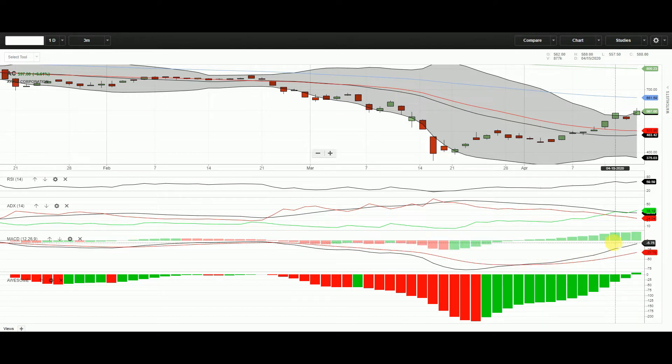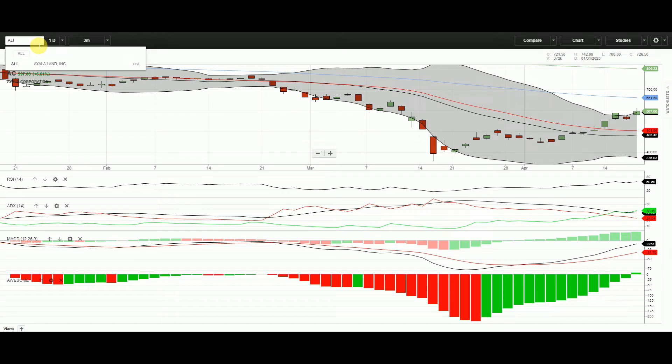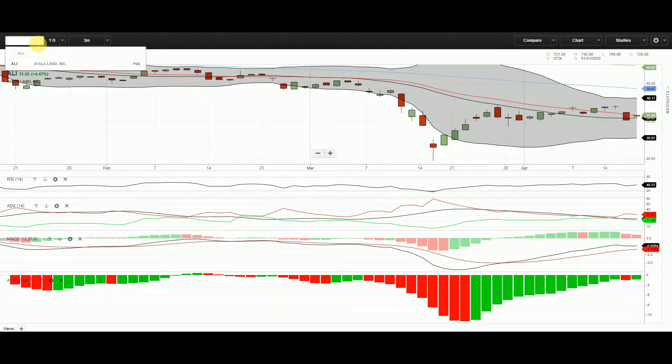Right now MACD is still not positive. MACD crossed the signal some time in late March, it's still not positive for the first time. Also, the awesome oscillator points to a positive bar.